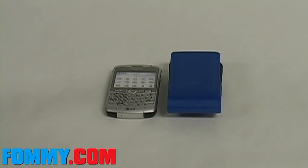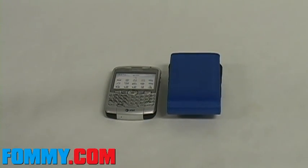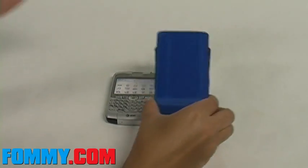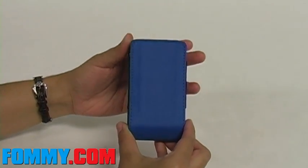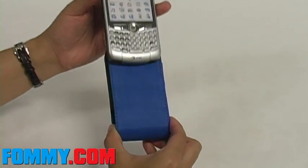Hi everyone, today we are reviewing the new smartphone slide-in case for the BlackBerry 8300 series. These cases are very convenient and neat to use. Their easy access design lets you answer phone calls quickly without having to struggle for your phone.